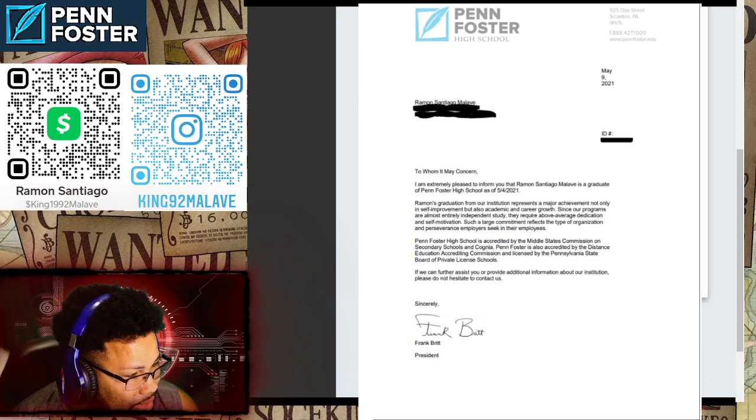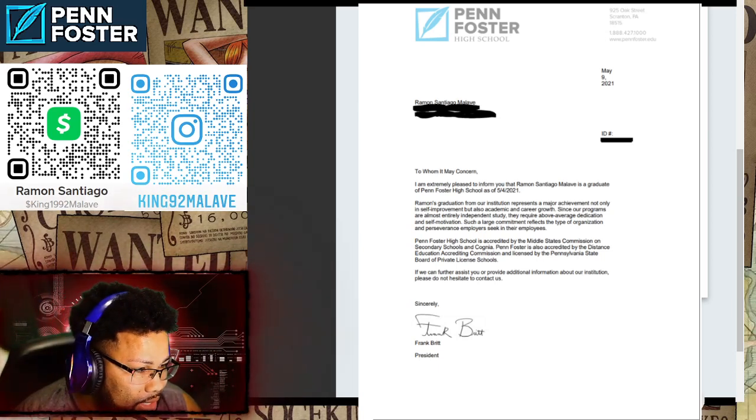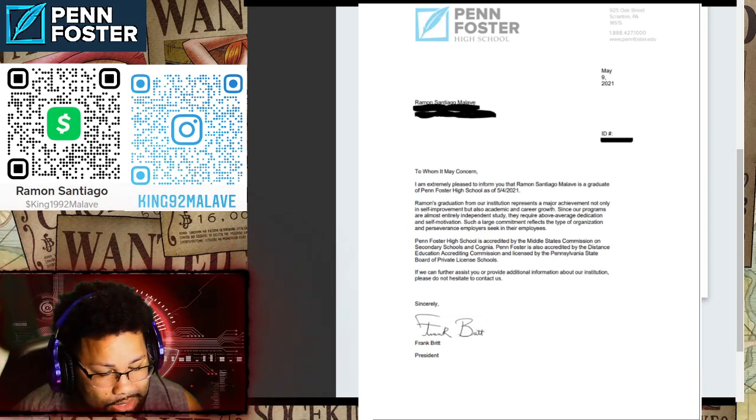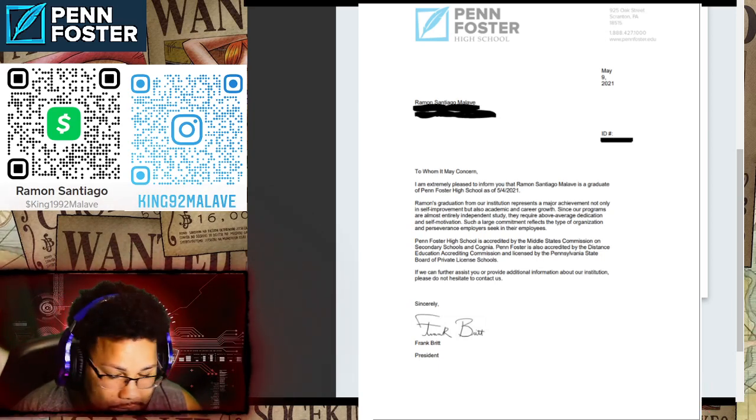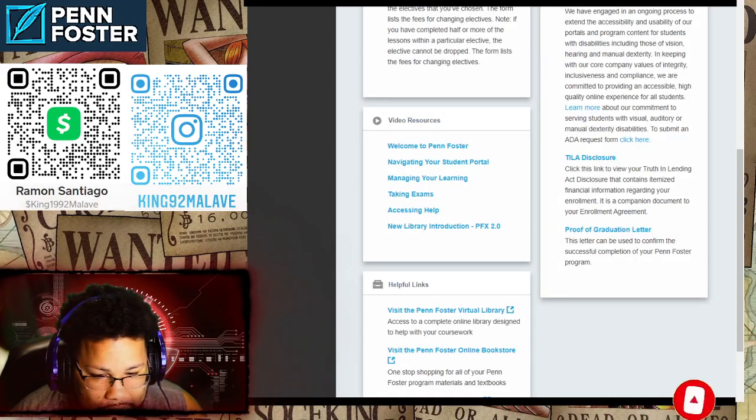This is the letter you get even if you didn't complete your financial obligations. They'll contact them and confirm you graduated from their school. You get the actual diploma after you finish paying them off and after you get your 21.5 credits.